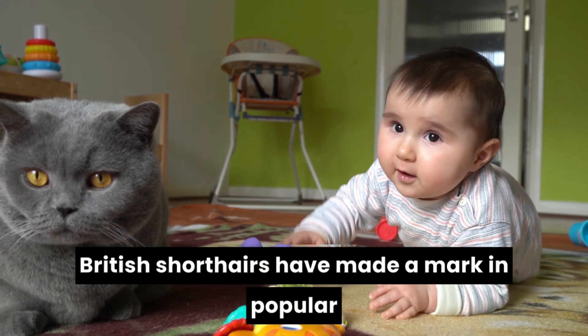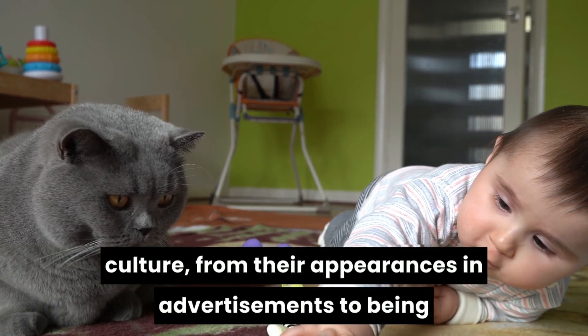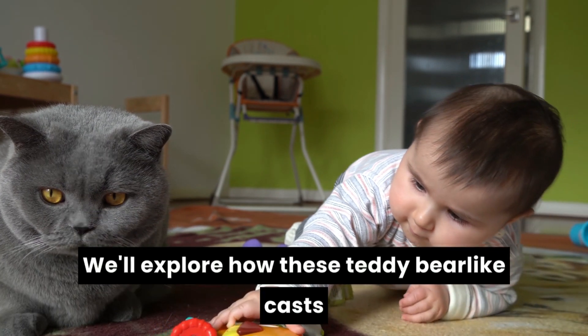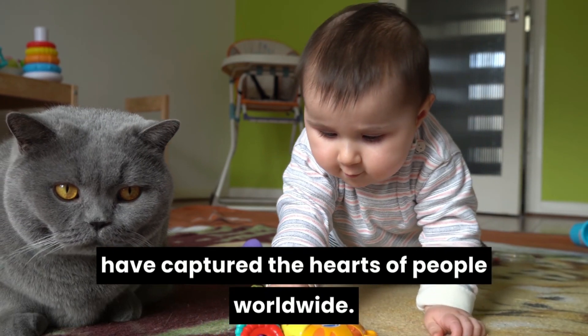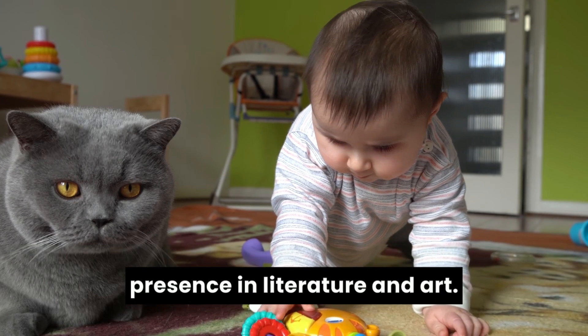British short-haired have made a mark in popular culture. From their appearances in advertisements to being featured in films and social media, we'll explore how these teddy bear-like cats have captured the hearts of people worldwide. We'll also touch on their presence in literature and art.